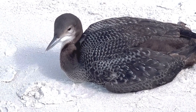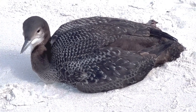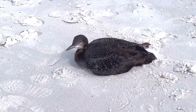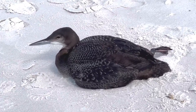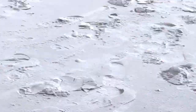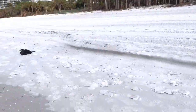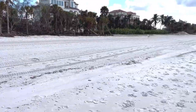Hey bird, catching some rays aren't you - pretty! Wow, that's the life. Enjoy. Just me and the bird.